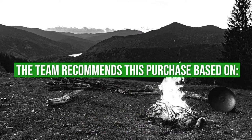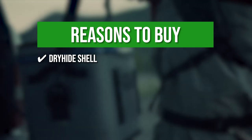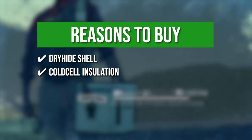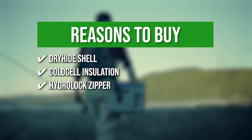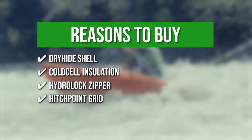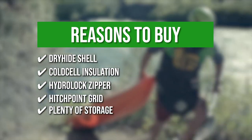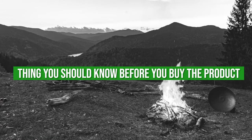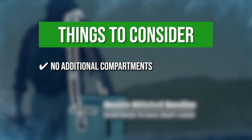The team recommends this purchase based on the following. Dry Hide Shell: the cooler's high-density dry hide shell fabric is waterproof and resistant to punctures. Cold Cell Insulation: cold cell rubber foam offers far superior cold holding to ordinary soft coolers. HydroLock Zipper: this tough, highest-performing waterproof and leak-proof cooler zipper provides durability for many years to come. Hitch Point Grid: the Hitch Point Grid allows you to easily attach accessories including the malt zinger, malt bottle opener, and sidekick. Plenty of storage: the backflip has a roomy inside compartment that's big enough to hold 20 cans with a 2-to-1 ice-to-can ratio. The thing you should know before you buy the product is there are no additional compartments. Aside from the main compartment, there are no smaller storage compartments for other essentials.